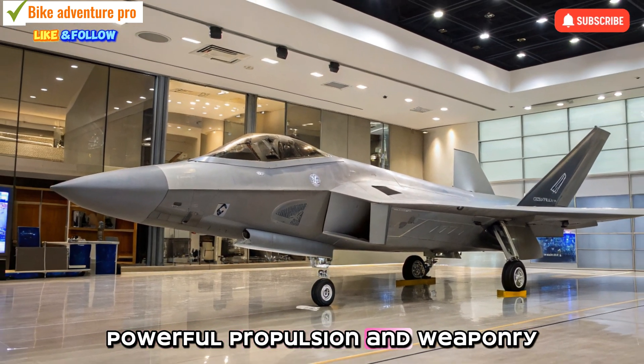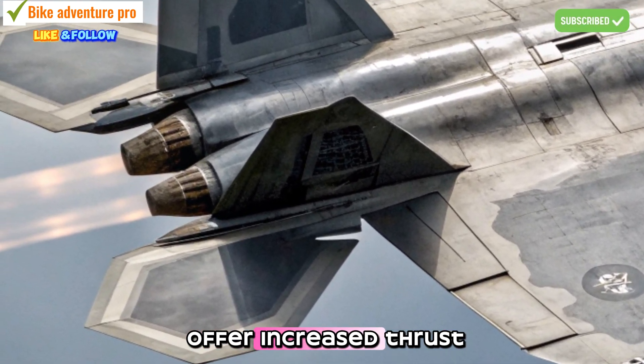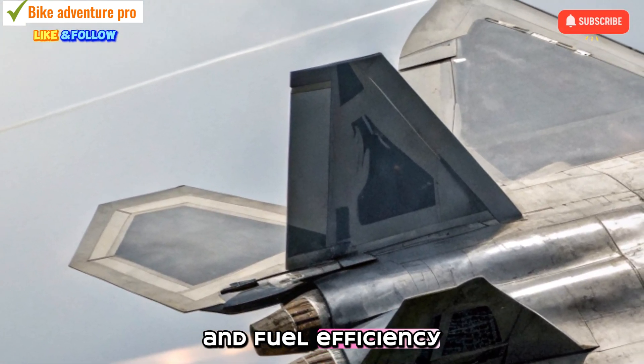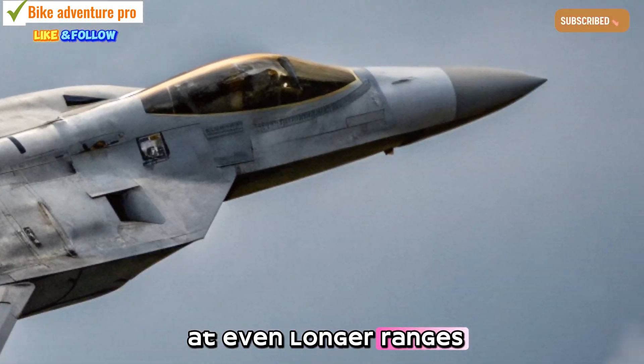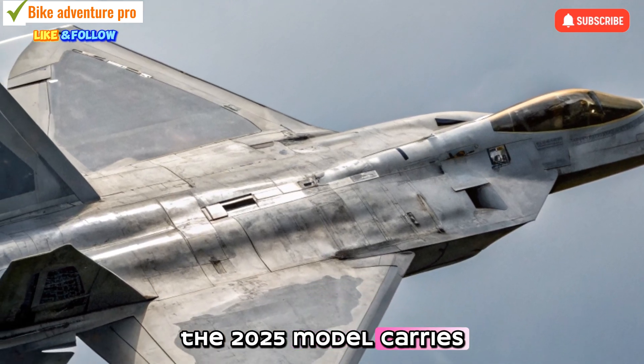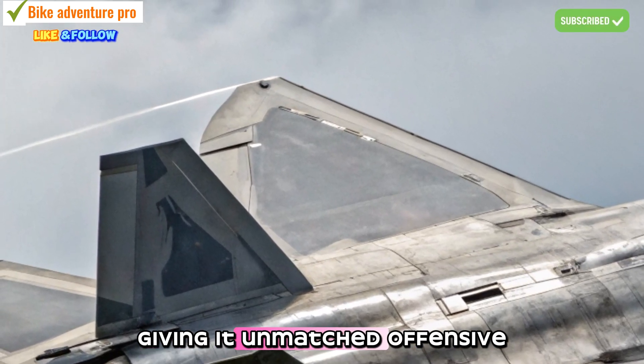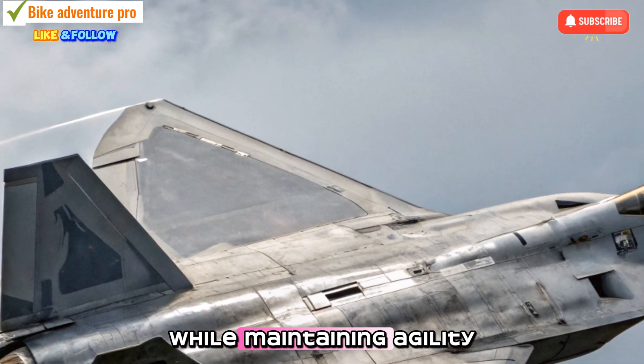The Raptor's upgraded engines offer increased thrust and fuel efficiency, enabling super-cruise speeds at even longer ranges. As for weaponry, the 2025 model carries hypersonic missiles and next-gen air-to-air systems, giving it unmatched offensive capabilities while maintaining agility.